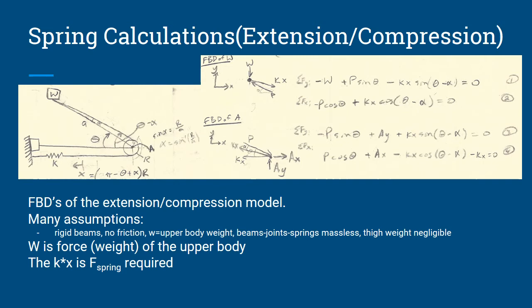The second model we considered was for an extension or compression spring. The spring would be attached to the shin and also attached to a rope that wraps around a pulley at the pivot point area around radius R, and then extends up the thigh and is attached to where we consider the weight of the upper body — halfway up the thigh. The same assumptions apply: rigid beams, no friction, W is the upper body weight. The value of interest, F_spring, is the spring constant K times X, where X is the extension or compression of the spring.